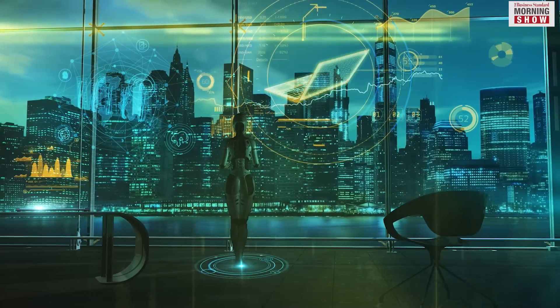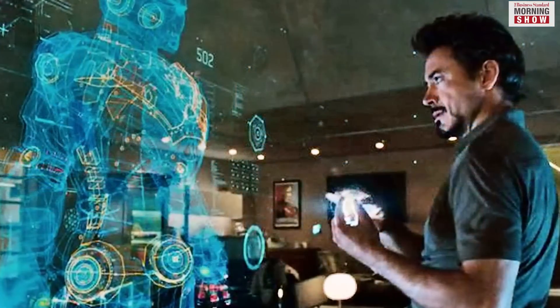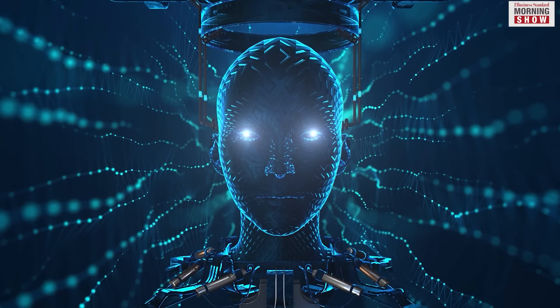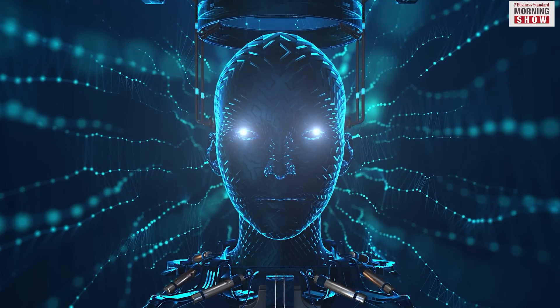Imagine having your own AI assistant, like Iron Man's Jarvis or Edith, in real life. With spatial computing, you're almost there.